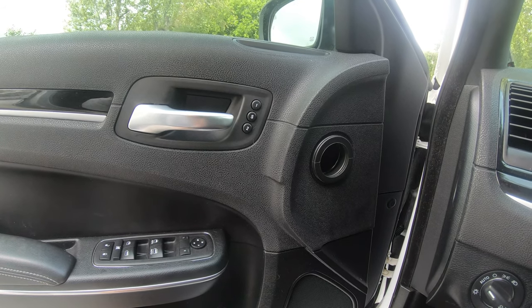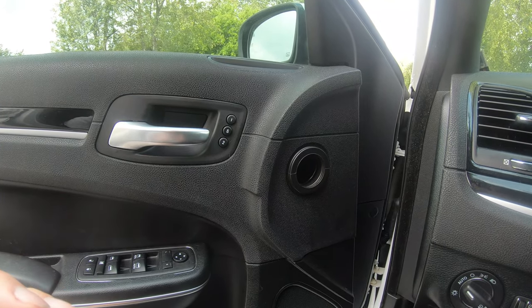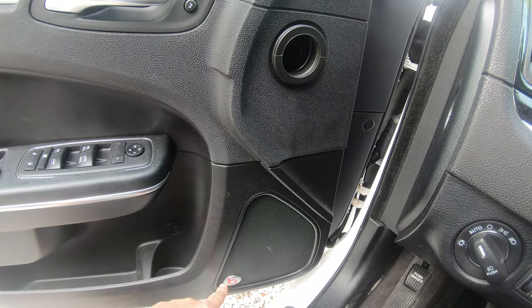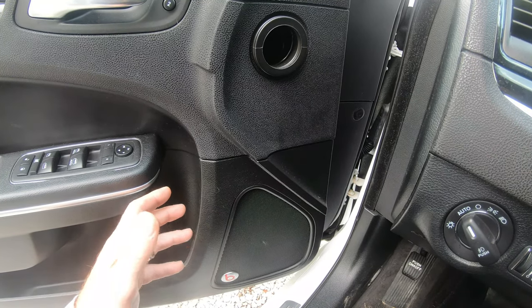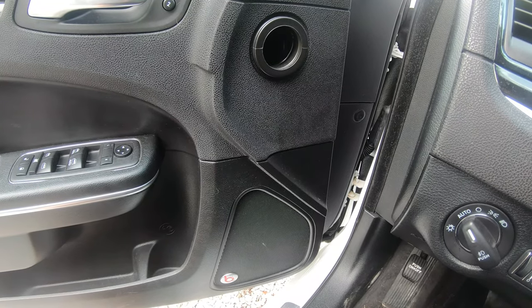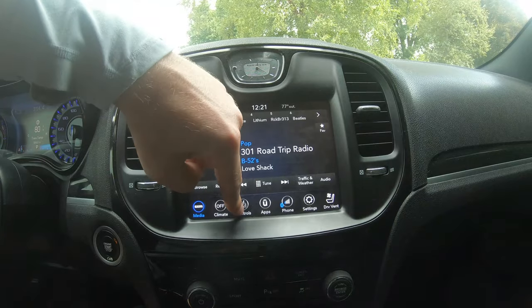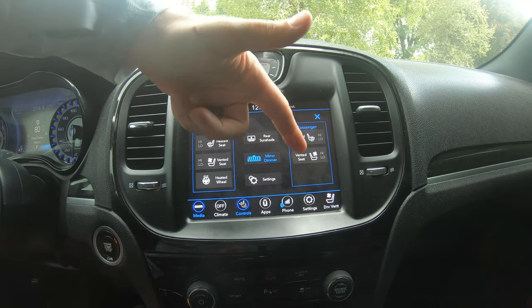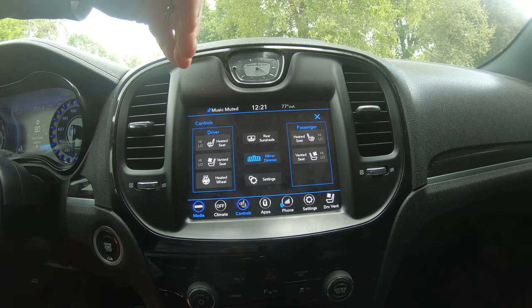There are a number of creature comforts in this vehicle. When you first get in, there are multiple seat and radio presets based on which key you have. This model also comes with the Beats audio system — nothing too fancy, but it includes a 10-inch subwoofer in the rear, which is fun. It also has heated and vented seats, a rear sunshade, and a heated steering wheel, while rear passengers get heated seats only.